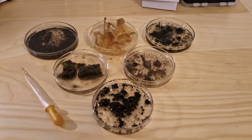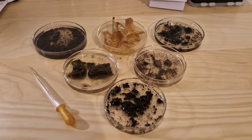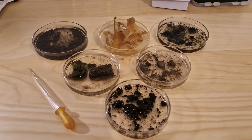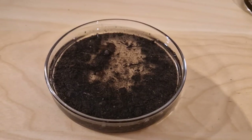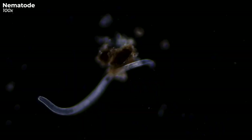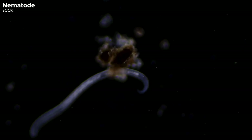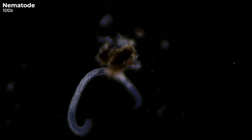I've placed each of our six collected samples into petri dishes and added some distilled water. Now prepare yourselves, because I'm about to prove that when it comes to these worms, there's simply no escape. Let's kick things off with our forest sample. And bingo! There we have one. Even though these wrigglers, scientifically known as nematodes, might send shivers down your spine, they're crucial for the forest's soil health.